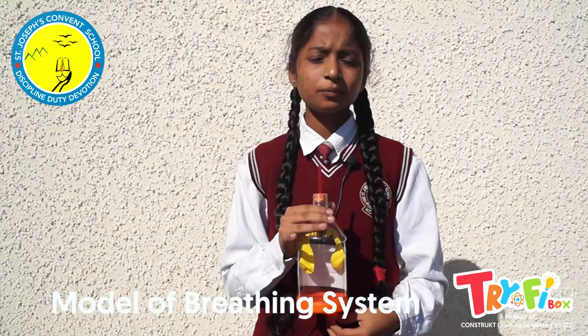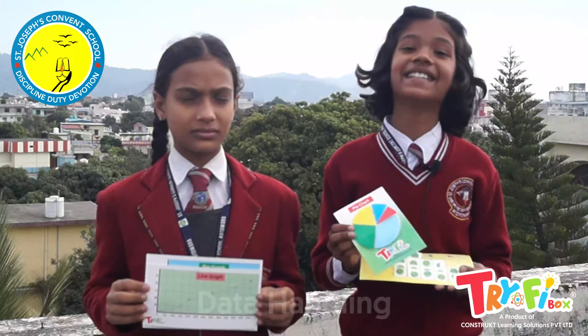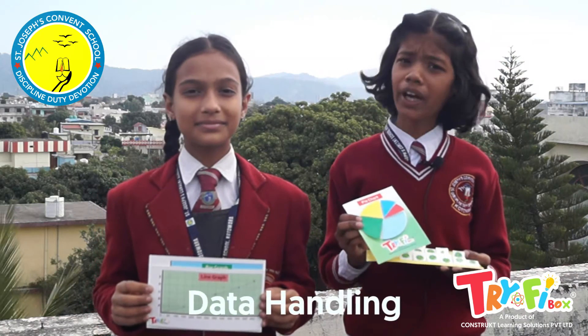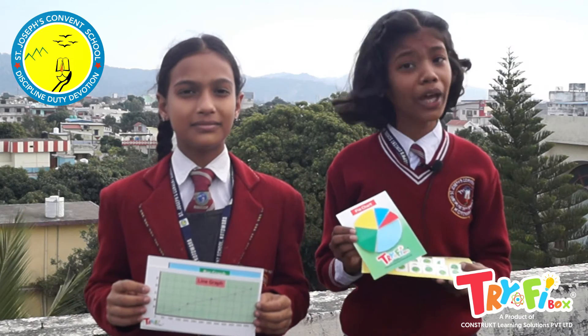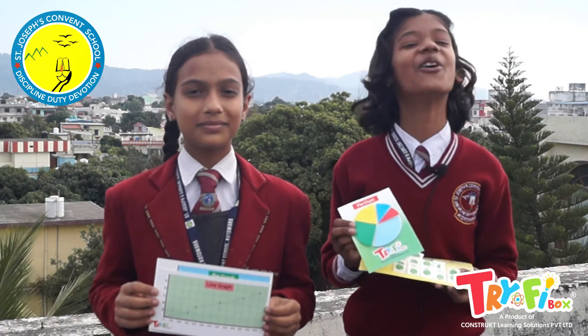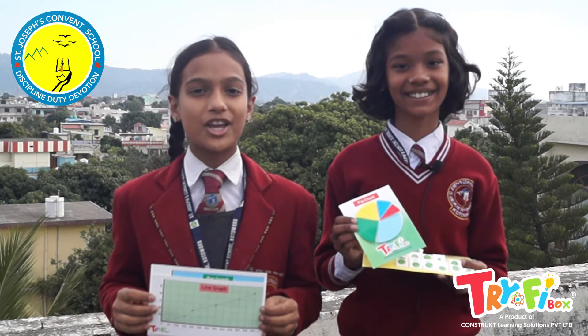This is the model of the breathing system. In this, we can demonstrate the working of the diaphragm and the lungs. In the data handling activity, we understand the representation of data in a comprehensive way. We have made a pictograph, line graph, bar graph, and pie chart.